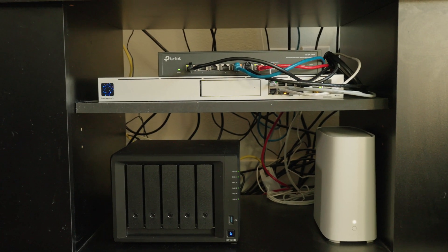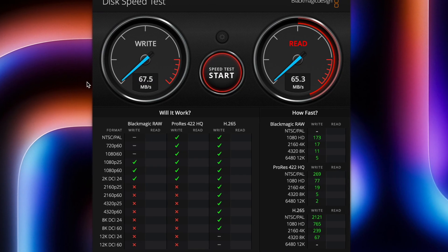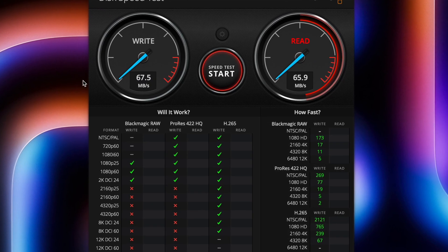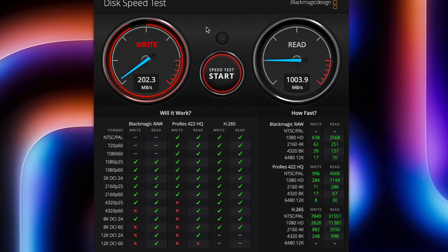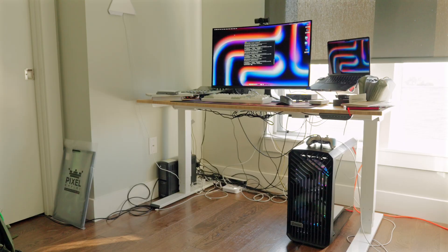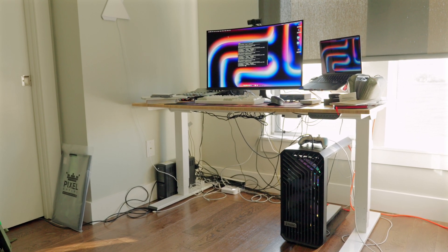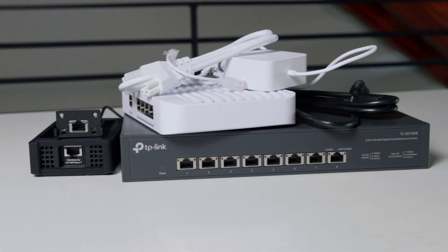So what real-world performance increase did I actually experience? I went from 67 megabytes per second write and 67 megabytes per second read to almost 200 megabytes per second write and over 1,000 megabytes per second read. That speed increase is going to have a significantly positive impact on my workflow. Now let's see how much I paid for it.